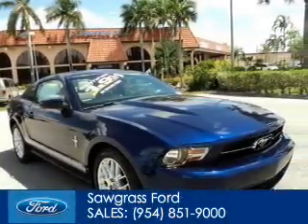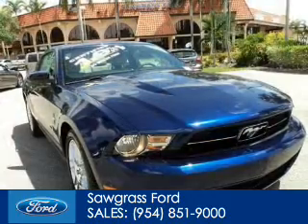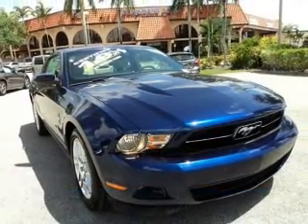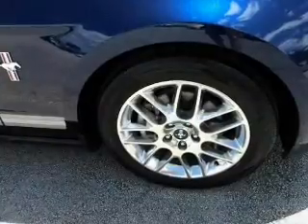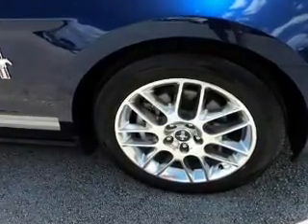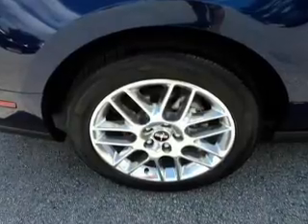This is a certified pre-owned 2012 Ford Mustang, powered by rear-wheel drive, a 3.7-liter six-cylinder engine, and a six-speed automatic transmission. With fewer than 35,000 miles, this vehicle has a long road ahead.